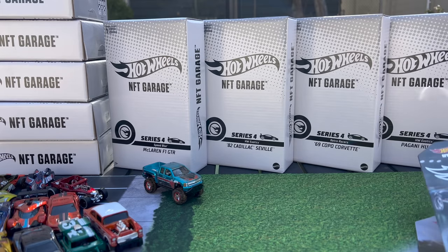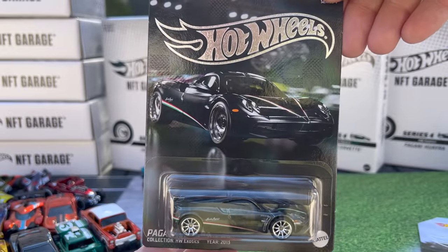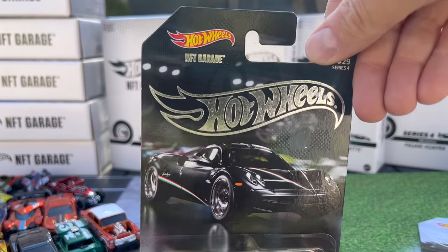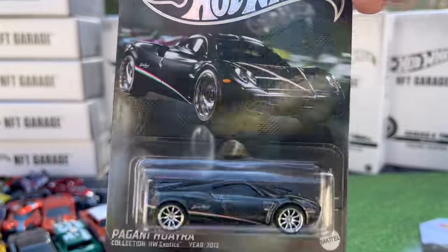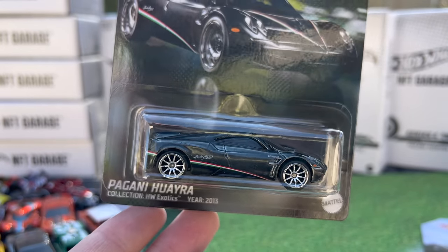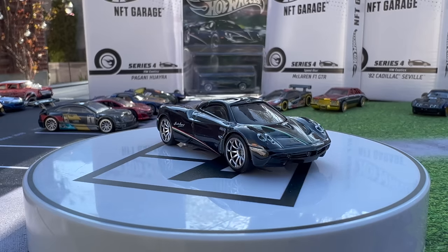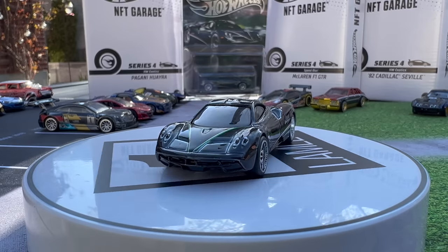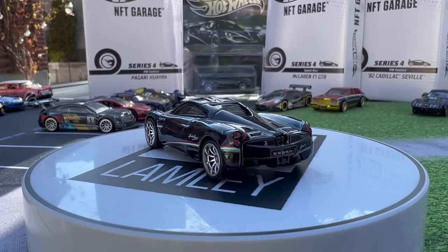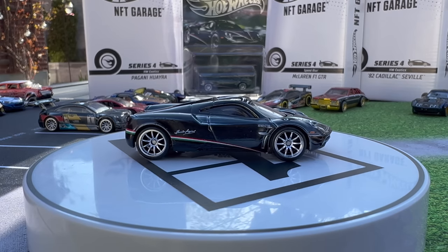Next one is the Pagani Huayra. Hot Wheels Exotics — 2013 was when this casting was made, and the Roadster was made after that. The art is so cool on this one — love the background, love the reflection, love the kind of nighttime look. You can see the embossed detailing on the card and the casting is awesome too. This is one of the best versions of this casting in my opinion. I really like the Chrome 10-spokes, the front and rear detailing, and what looks like Italian flag detailing on the side in a really subtle, pinstripey way. Just really subtle and clean — same thing on the hood. I think this is a great version of the Pagani no matter where it came from.